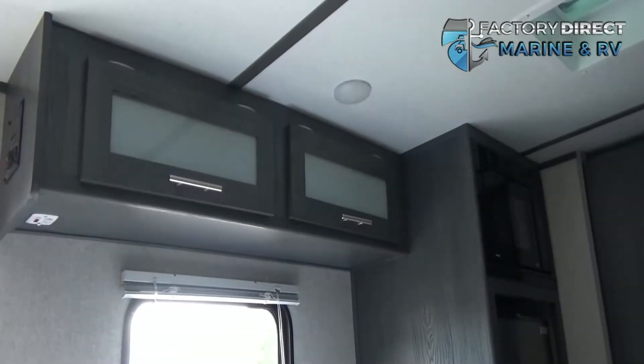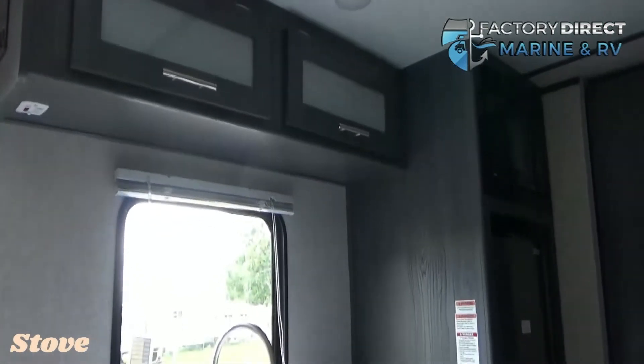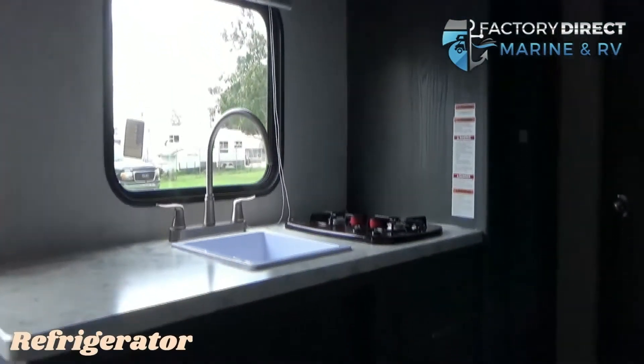In the most important part of the camper, you have your kitchen. You're going to have a sink, stove, microwave, and a refrigerator, along with tons of storage.